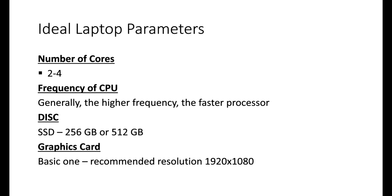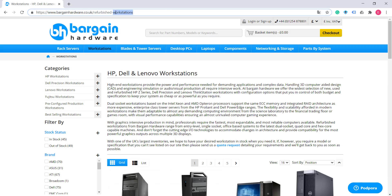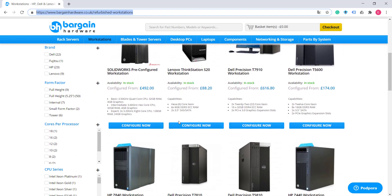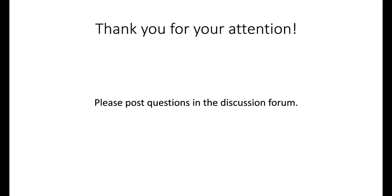A final tip: check out bargainhardware.co.uk where you can get refurbished workstations for a very good price — we personally have had very good experiences with this company. That's all for today. If you have any questions, please put them in the discussion forum. Have a great day and see you next time.